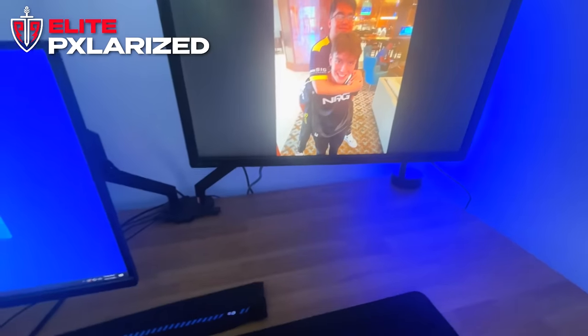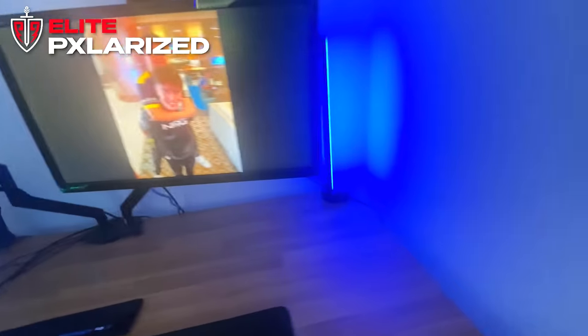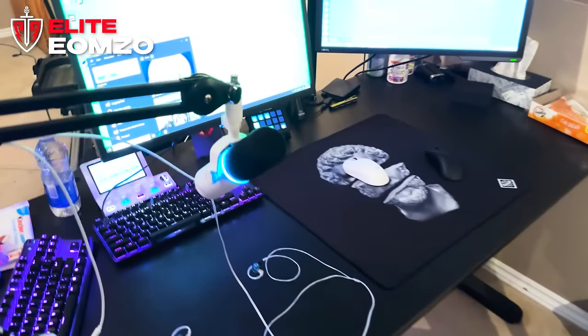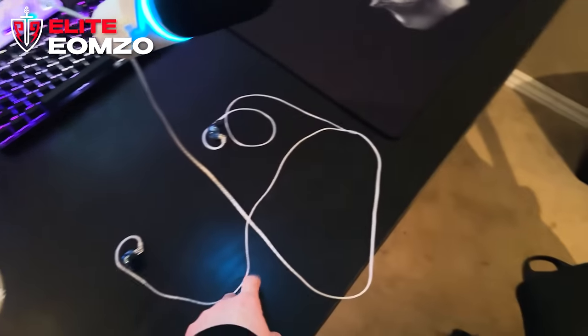This is a 360 Hz Acer monitor. I have a Blue Yeti on a Yeti stand with a boom arm and shock mount. Then I have an ASUS 144 Hz — the first monitor I ever bought — still using it as my second monitor. I got a little light over here and that's pretty much everything. This is my setup tour for Elite, hope you guys enjoy it.